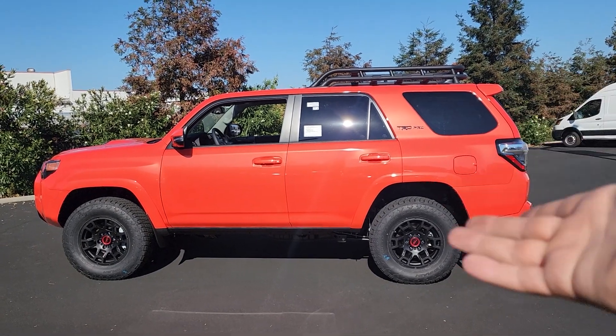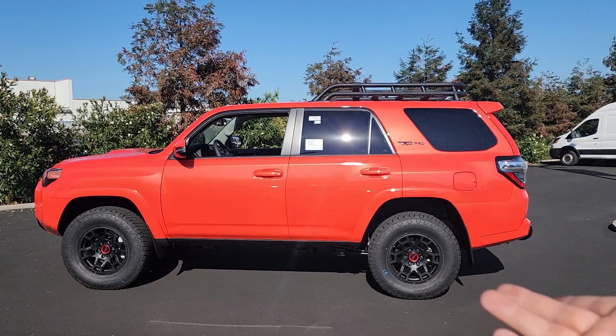A quick question for the comments below: in your region do you refer to the 4Runner as an SUV or a truck?